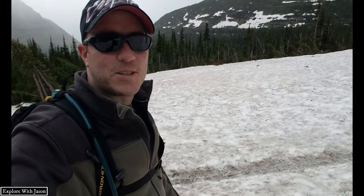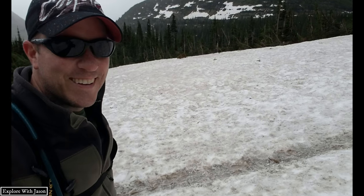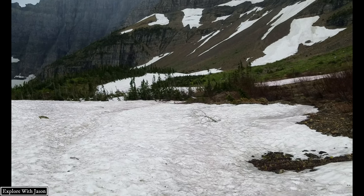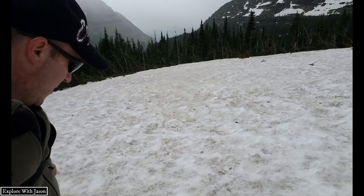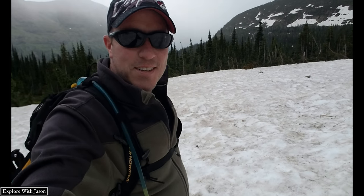It's July and we're on top of snow. Watch out — slippery snow!